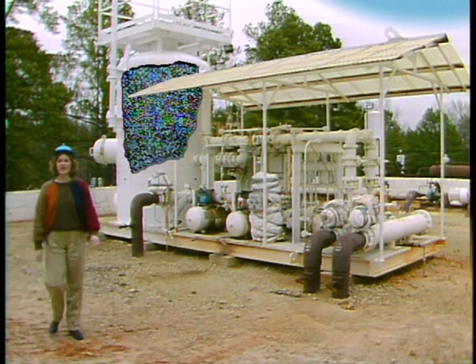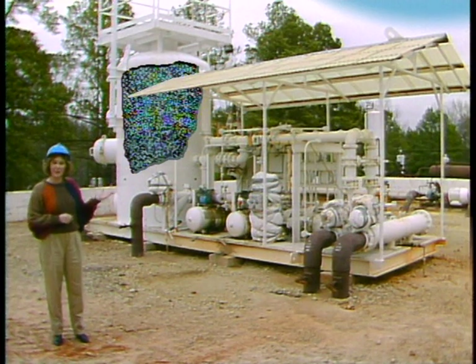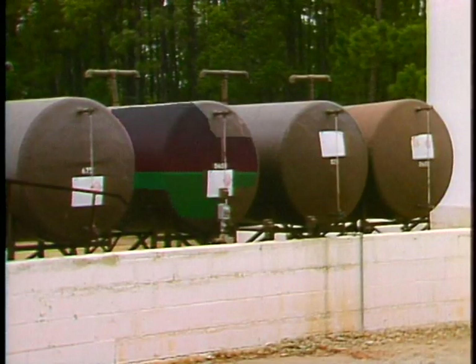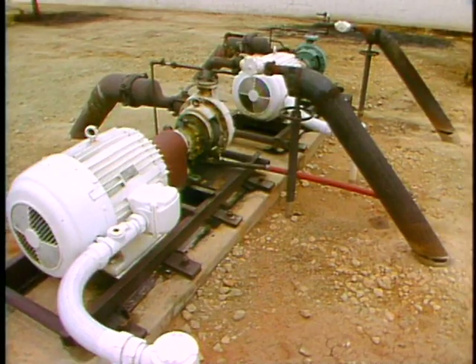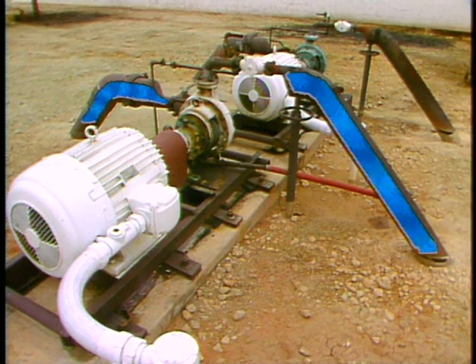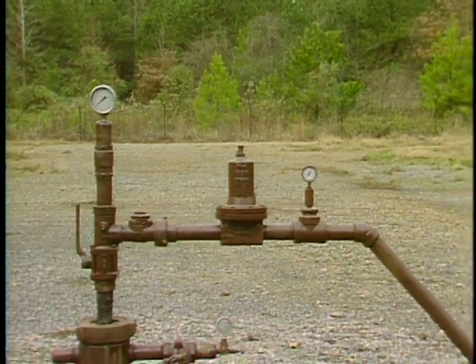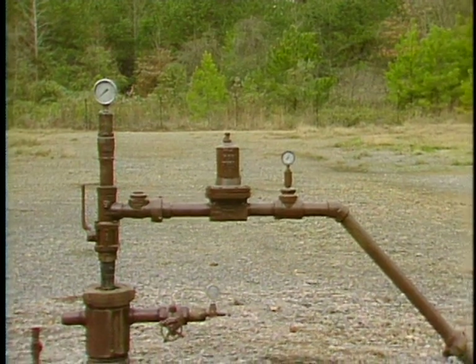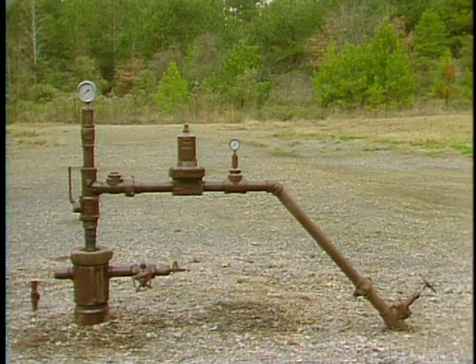Produced water injection — either for secondary recovery or disposal — may require filtering to remove sediments or other impurities, and may have small amounts of chemicals added for corrosion control and prevention of scale and bacteria growth. After filtering, the produced water is routed to a pump which increases the water pressure to injection specification. From the pump, the water is routed into the injection well head, where the injected water passes into the selected permeable formation thousands of feet below the earth's surface.